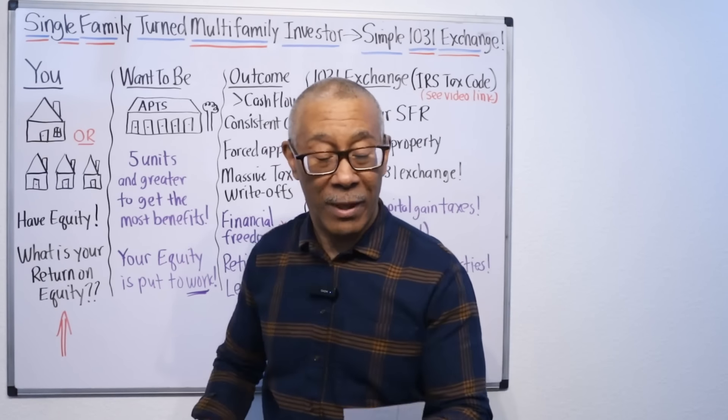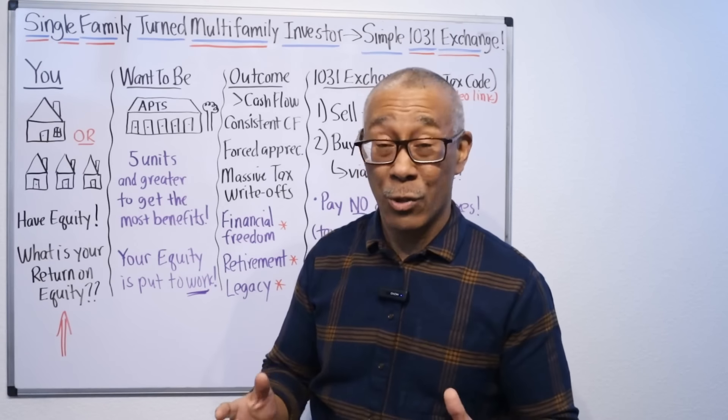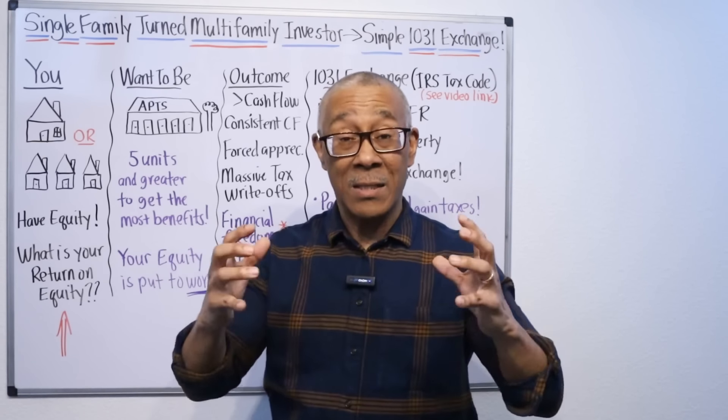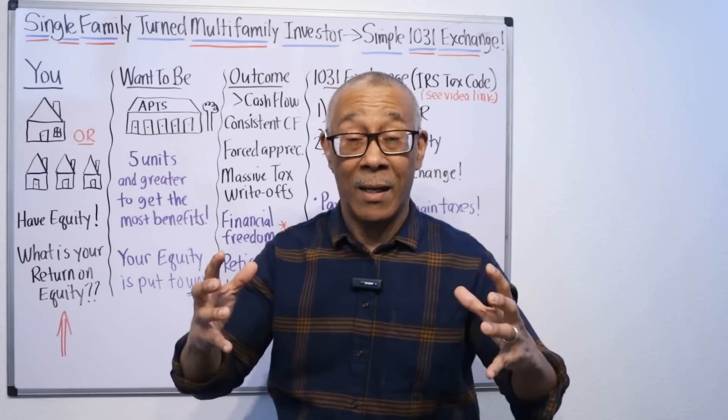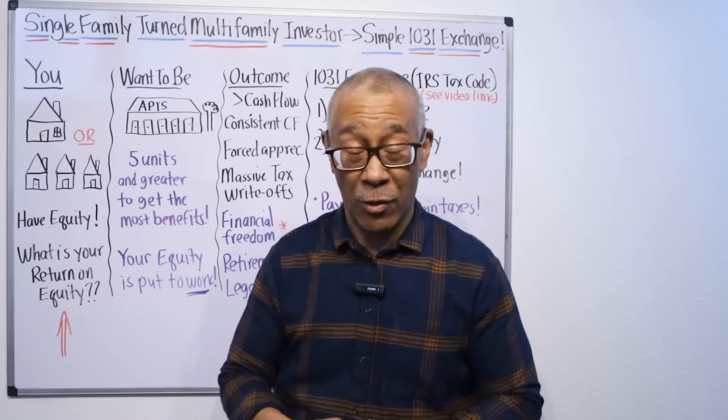There's a quote from Warren Buffett. He says, if you don't find a way to make your money work while you sleep, you will work until you die. Basically what he's saying is, you need to create a system where you are creating passive income so you can retire and create this financial fortress for you and your family.